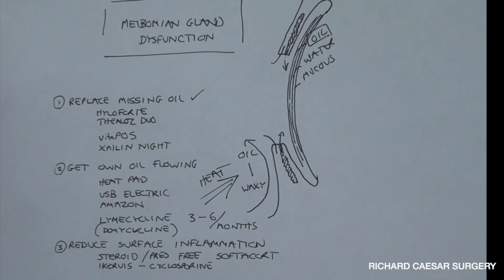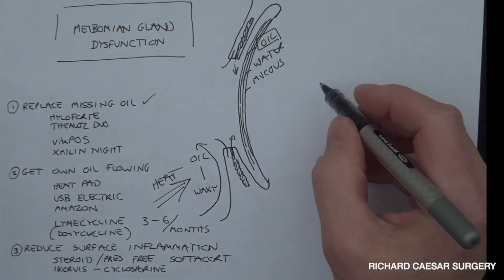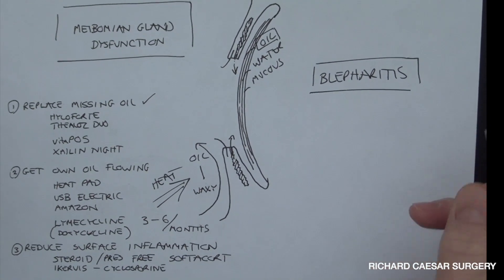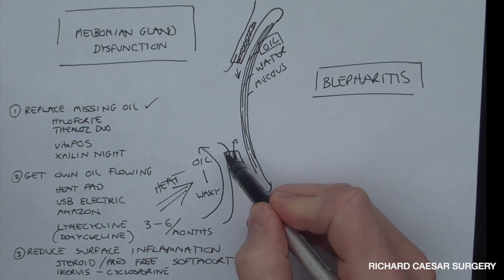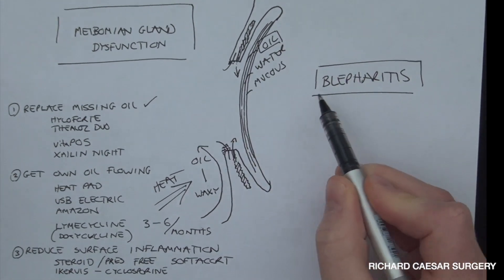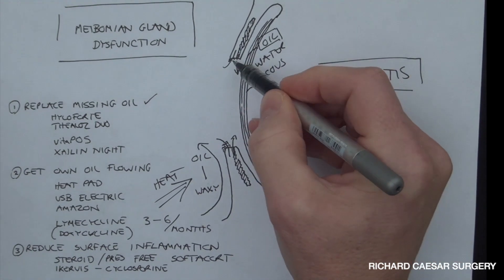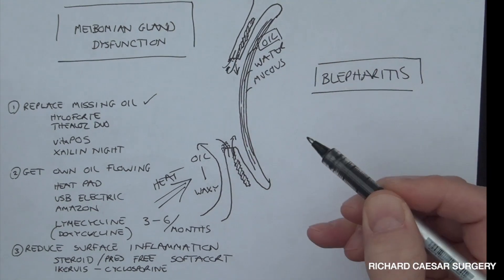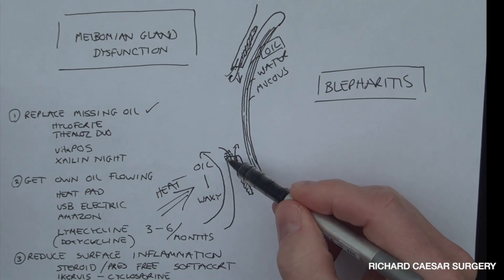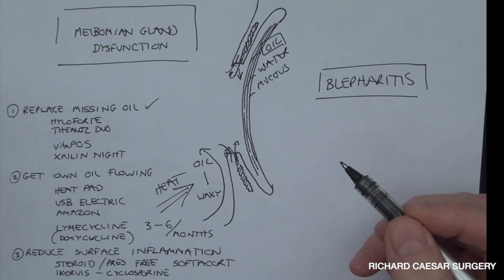There's another component to dry eye and meibomian gland dysfunction that is also very much worth mentioning, and that is good old-fashioned blepharitis. Blepharitis is an accumulation of debris — predominantly dead skin cells — at the base of your eyelashes. When you have blepharitis, the oil coming out of your meibomian gland, instead of going onto the surface of your eye, kind of does a U-turn and is soaked up into the little clumps of dead skin cells at the base of your eyelashes. This then causes further inflammation, further irritation, and your eyes are itchy, gritty, sore, dry, and watering.